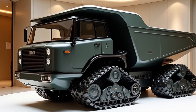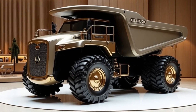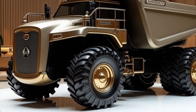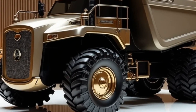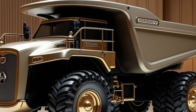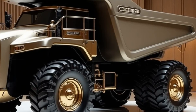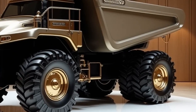These five machines demonstrate why Caterpillar is a leader in the heavy machinery industry. From the raw power of the D11 bulldozer to the precision of the G1 motor grader and the efficiency of the 350 excavator, Caterpillar machines are built to tackle the toughest challenges. The D16 heavy loader and the dumper truck round out this impressive lineup, showcasing the versatility and innovation that Caterpillar brings to every machine they produce.